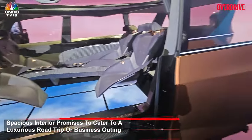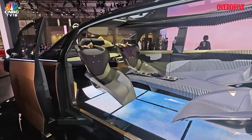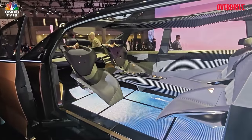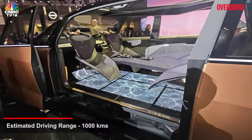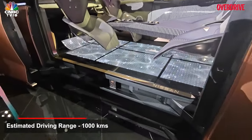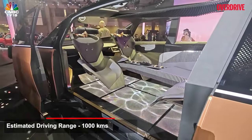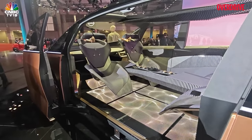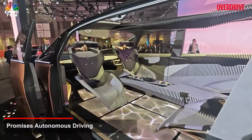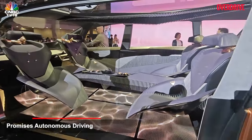Nissan predicts that the HyperTora will have massive range — presumably somewhere in the region of about a thousand kilometers. The battery pack sits right down there. In addition, it's got e4orce all-wheel drive and a host of other technologies on board. This is also going to be autonomous driving, which means you just tag in your destination and the HyperTora will take you there.